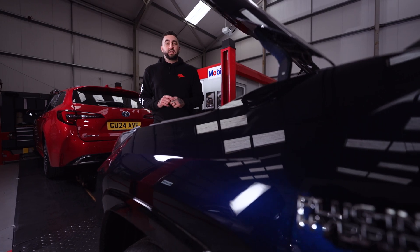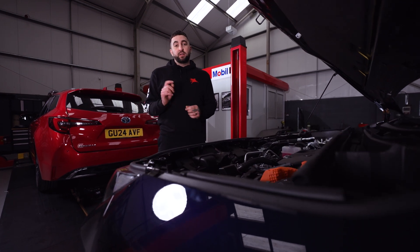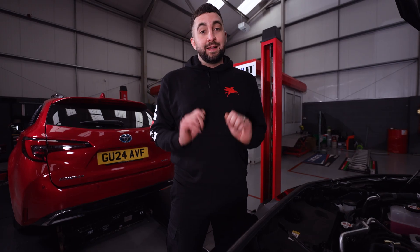Before recommending Mobil, you need to understand which oil is right for which engine. Cars that are used for short trips, like going to and from work or taking the kids to school, need a lubricant that offers fantastic protection at a great price — and that's Mobil Super.